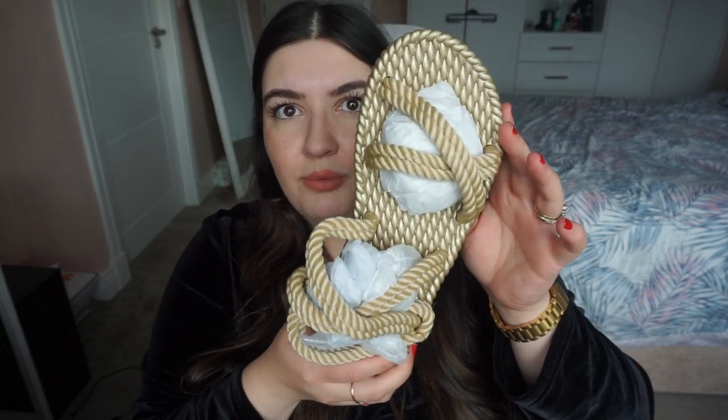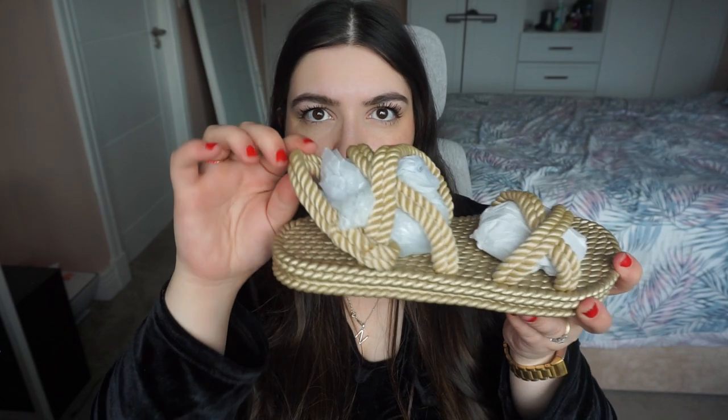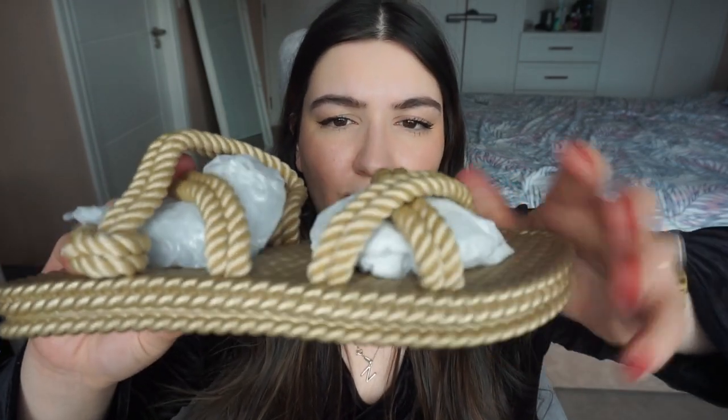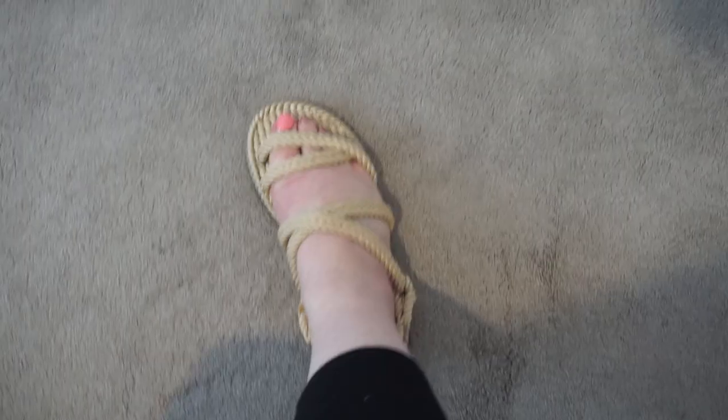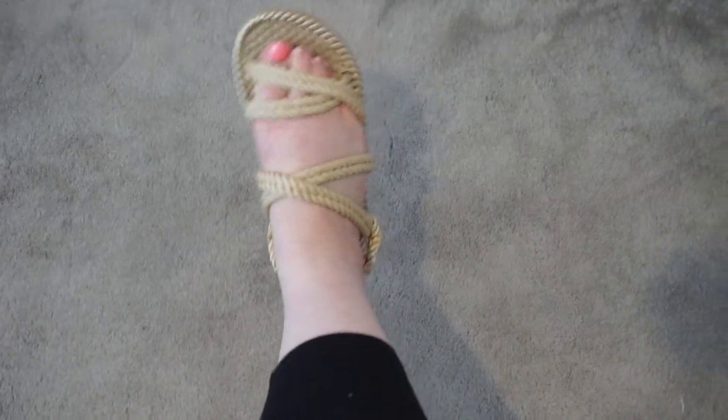I also ordered these sandals, which I didn't get in a wide fit — I should have. They're a size 6 rope sandal that goes around the back and has a crisscross at the front, but my toes don't fit — I've got a wide flat foot. I really like the look of them; they're a rope material with a goldish, natural nude color to them. But they don't fit me, so unfortunately I'm not keeping those either.